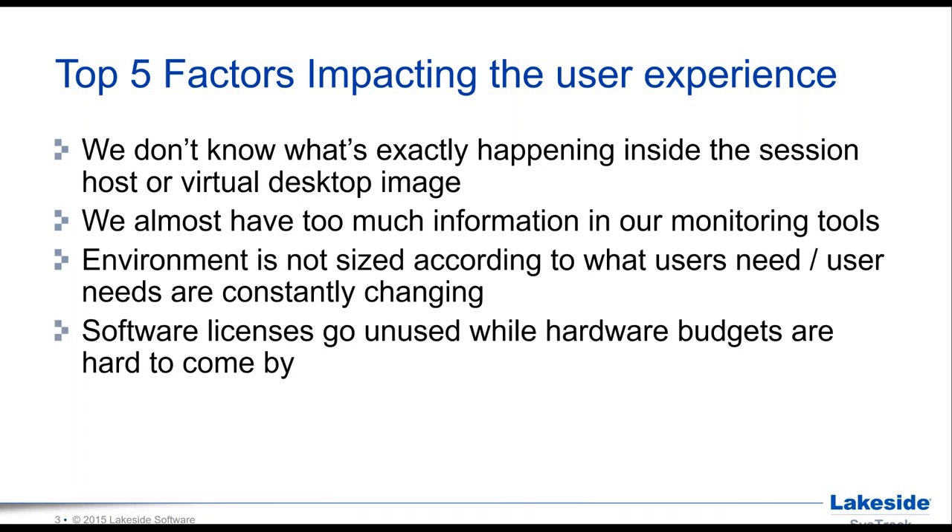The fourth factor: software licenses in the environment often go unused while hardware budgets are hard to come by. In some organizations it's actually the other way around — plenty of hardware but software packages that people are using or should be using are more difficult to justify internally. Getting the sizing right and balancing software and hardware is really, really important.